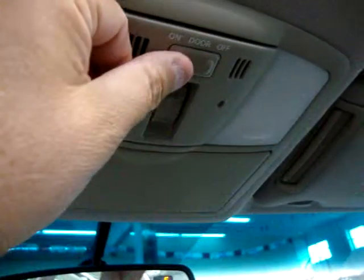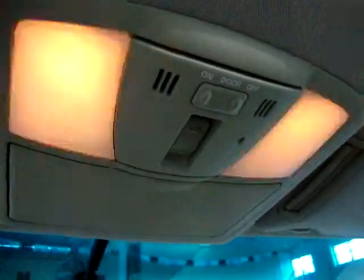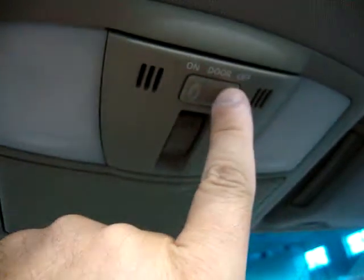We've got vanity mirrors that are lit, with an extension here to block out the sun even further if the visor is not enough. Same thing on the driver's side. Sunglass pocket. Map lights — these will either work on the door, meaning when you open the door and close it they start dimming then turn off, or you can have them always off, so in case a customer doesn't close the door properly it doesn't drain the battery.